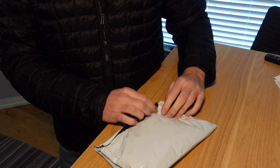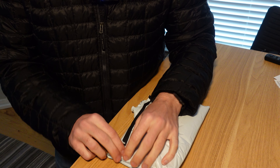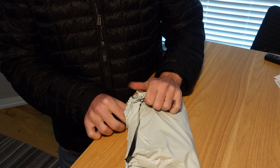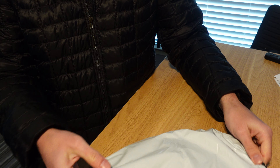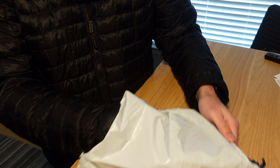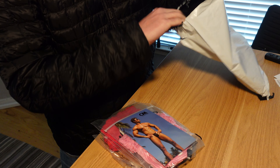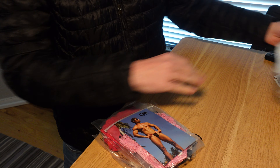All right guys, another unpackaging. A lot of videos coming. Should be in a medium-sized order. All right, what do we got? Let's hide my details.